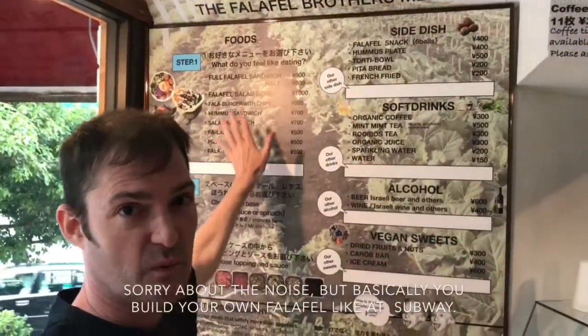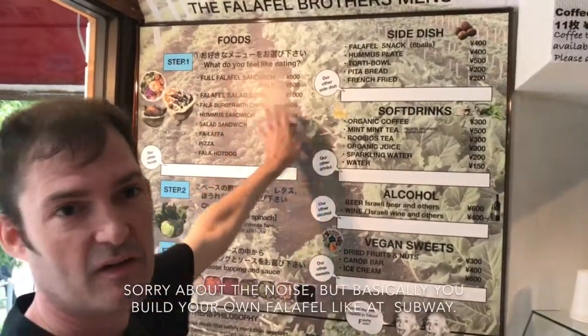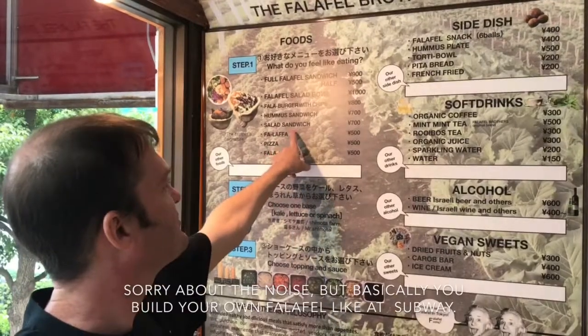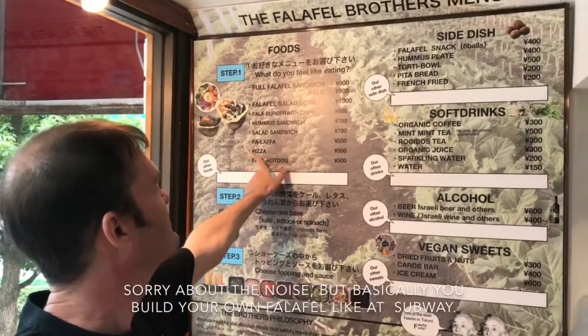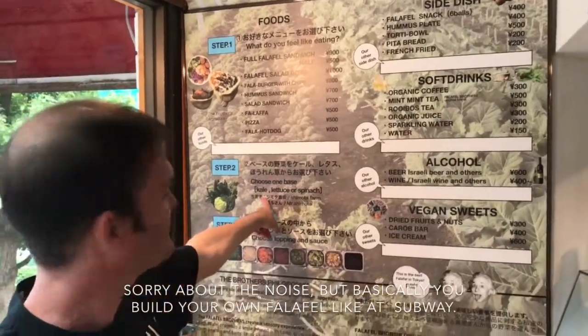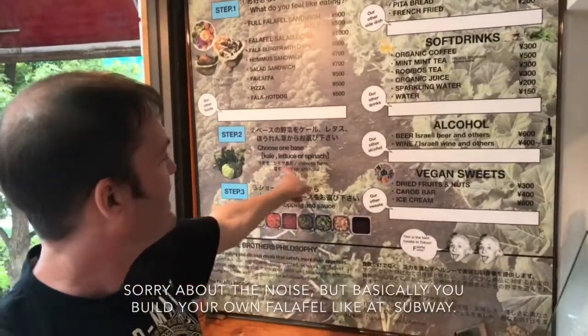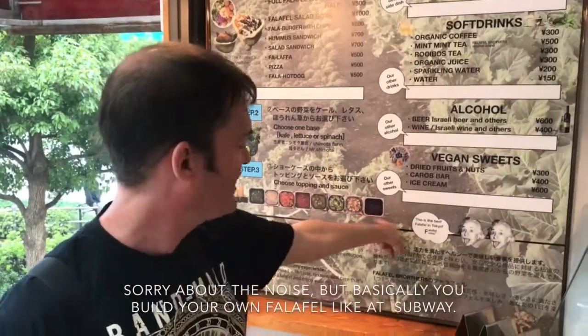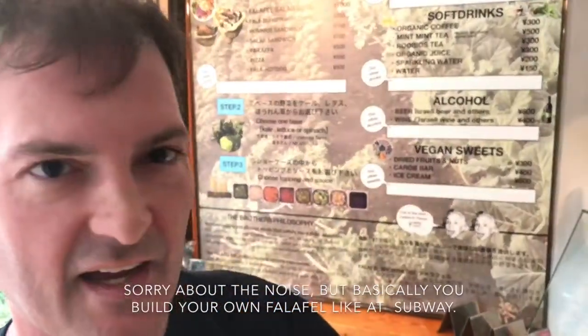So here's the menu. First we want to choose the type of sandwich you want to get. It's Roppongi — like there's a Roppongi hot dog, a Roppongi sandwich, it's pizza, Roppongi burger. Then you go choose your base. I choose lettuce. After this you can choose a taco and a sauce.